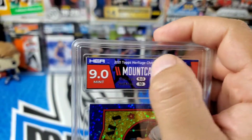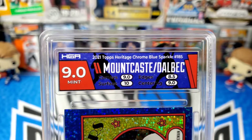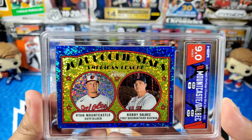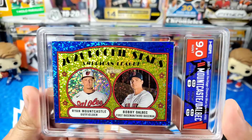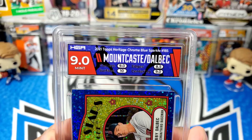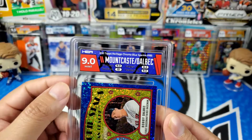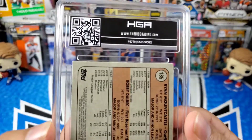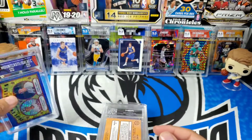It's an interesting label — it kind of looks like there's some debris on it but I think that's just part of the design. I don't know if that's like a starry night look or if it's due to the sparkle in the card. It's the 2021 Rookie Stars American League Ryan Mount Castle and Bobby Dalbek, out of Topps Heritage. I've heard a lot about surface grades being tough through HGA, but it's actually been the edges that have been getting me. Either way, still a very nice card — I'll take a 9.0 with a 10 surface.